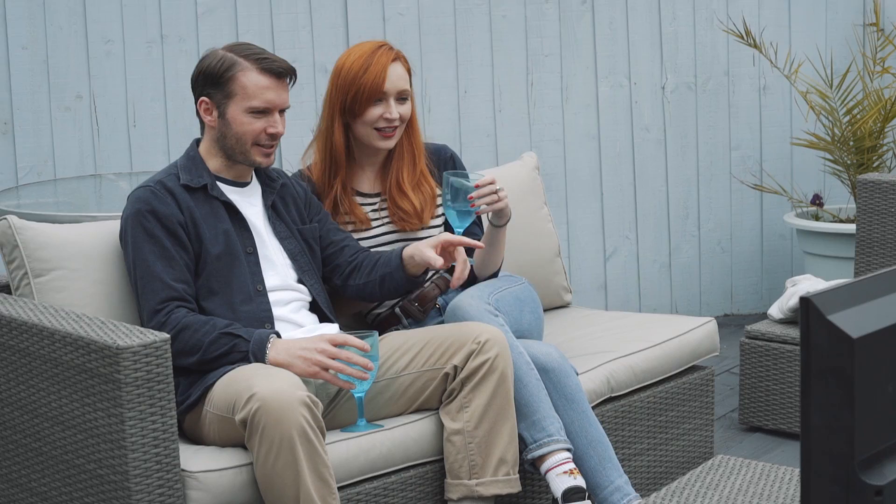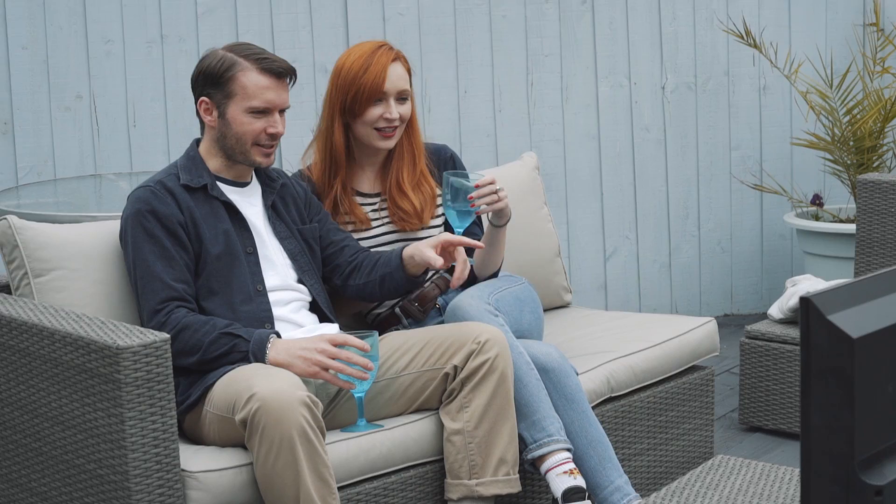Power Plant has enough to charge a typical smartphone over 10 times, a tablet four times, and a MacBook once. It will power anything up to 65 watts, including a 50-inch TV. Power Plant is ready — never miss a moment, never run out of power again.